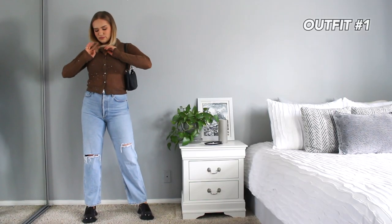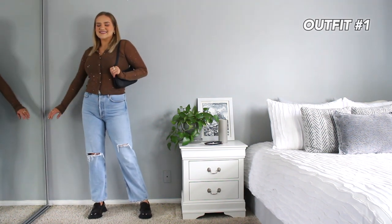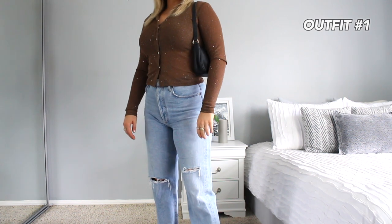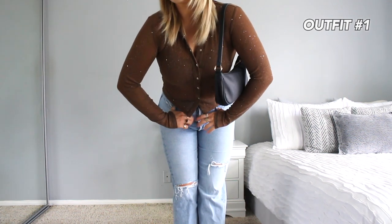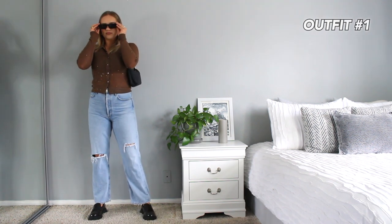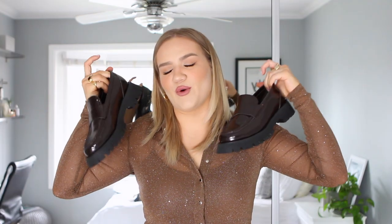My top is something I've been looking for for a while — I just stumbled upon it on their website. It has some shimmer and sparkle, it's mesh, and it's a really gorgeous bronze color. This would have been stunning during the holidays, but I think it's great for a summer night out too — that bronze vibe is going to look really good with tan skin and gold jewelry. I styled it with a pair of jeans and loafers, which I also picked up from Princess Polly.